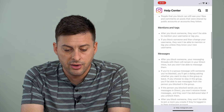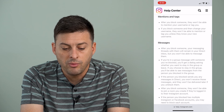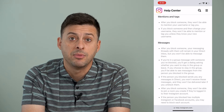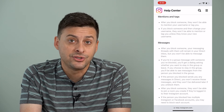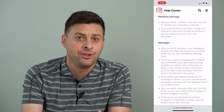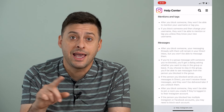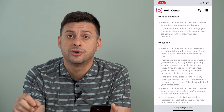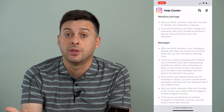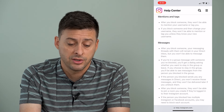After you block someone, they won't be able to mention or tag your username. So try to create a story on Instagram and tag the other person you think might have blocked you. If you're able to tag them using the @ symbol and then type in their username, then they haven't blocked you. But if it doesn't show up with the option to tag that person, then they've definitely blocked you.